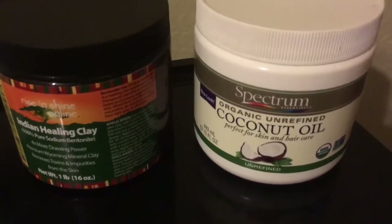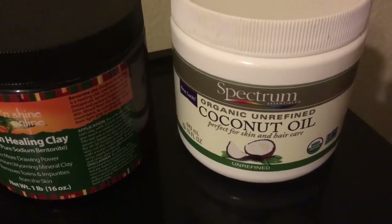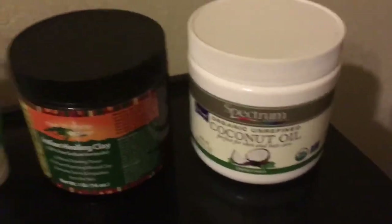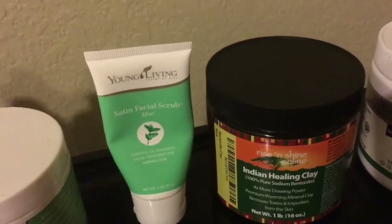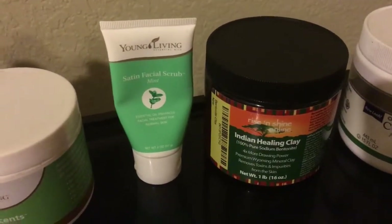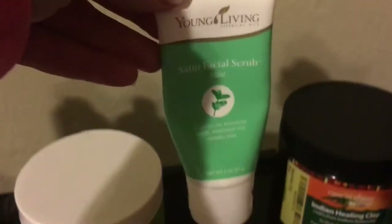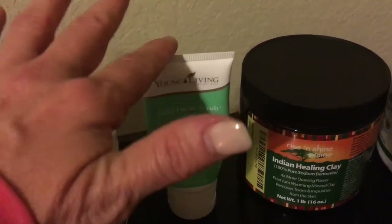Usually if I'm going to wind down for the evening I want to go ahead and get my makeup off. I use this organic coconut oil — it's thick and it melts onto your skin and removes even waterproof mascara. It's amazing. I usually cleanse either with our skin care system, but I also can use the satin facial scrub, which I love. You only need a tiny bit, it really spreads and tingles. It's amazing and I love cleansing with that.